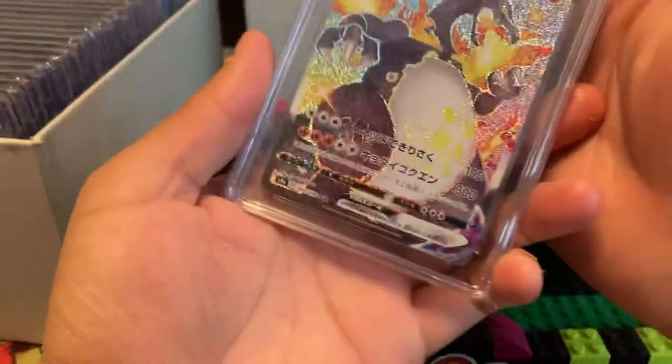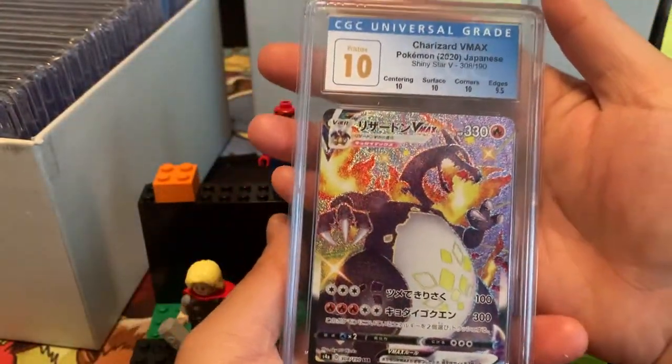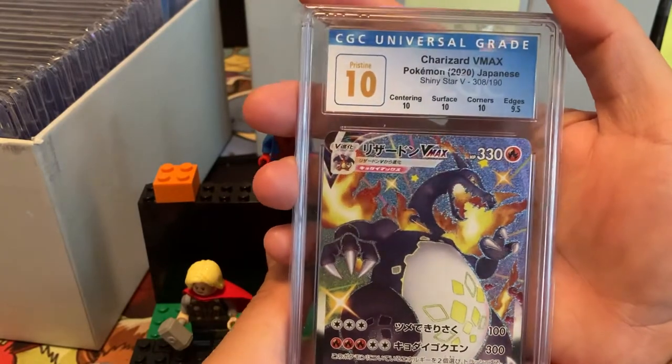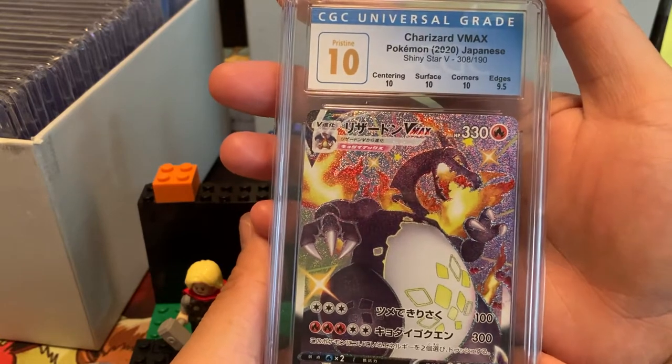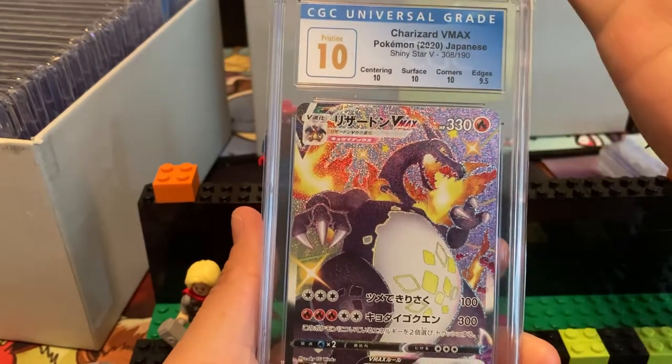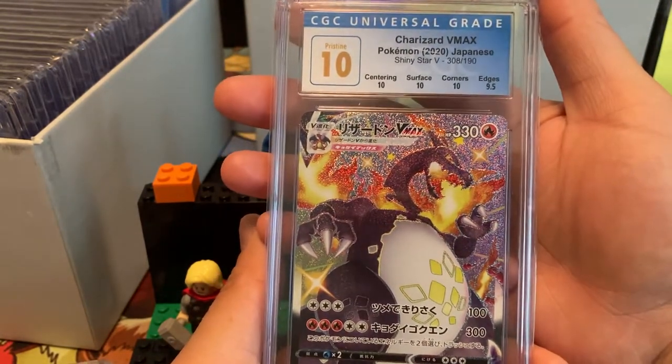I don't know how CGC grades or what they really do to determine — are the edges really a 9.5? I mean, these edges look really really good, like I don't see a speck of whitening. Heck, I don't know. Charizard V-Max — grateful to have this one in a Pristine 10, although a Perfect would be crazy. This is from Shiny Star V — unbelievable.